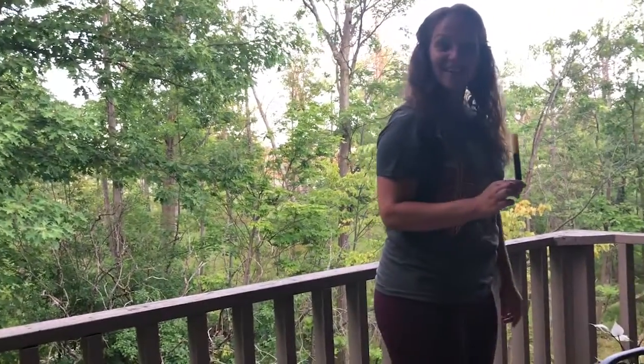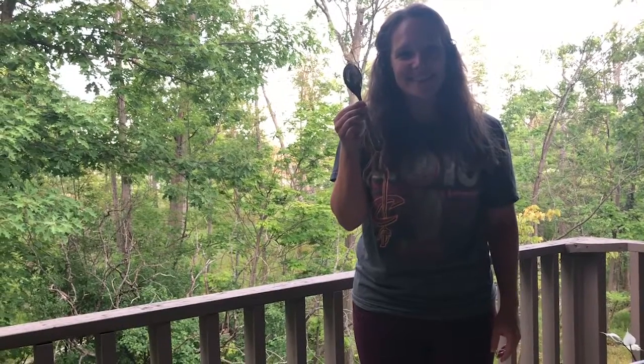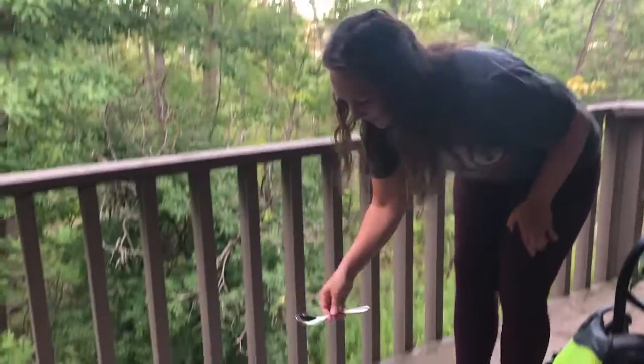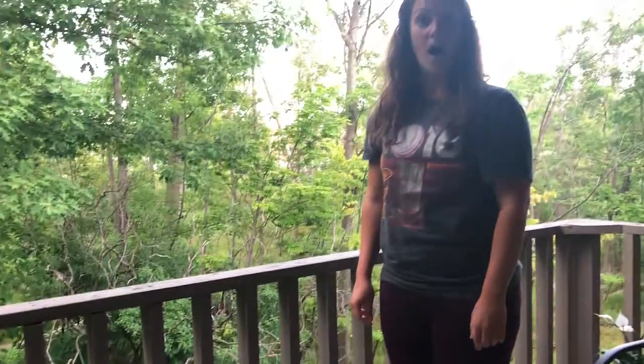Let's find another item! What's this? Yeah, it's a spoon! A spoon sinks in water!